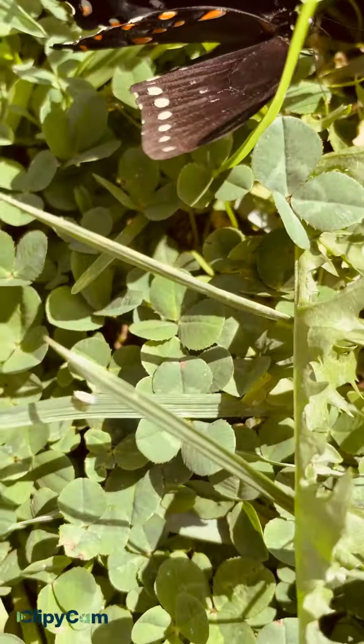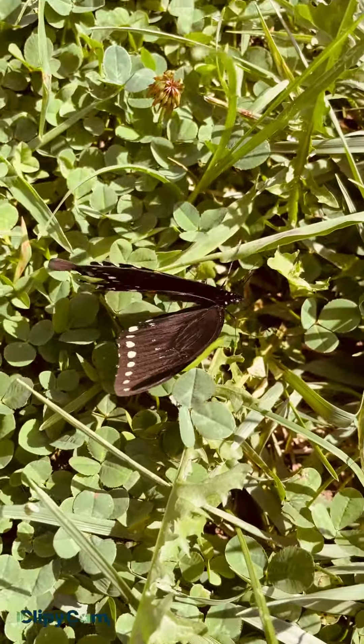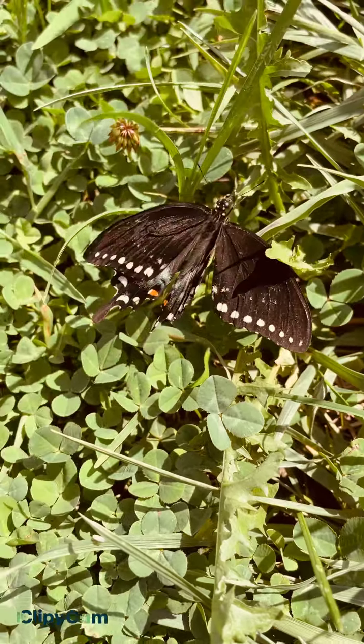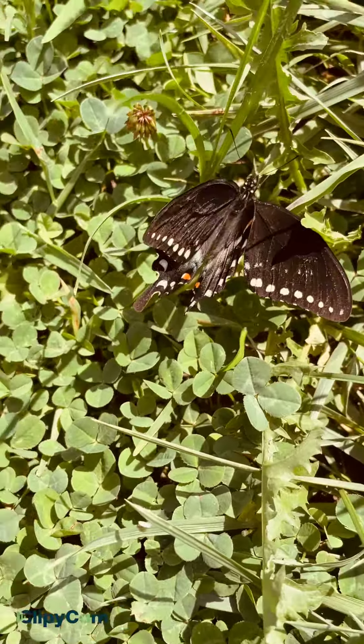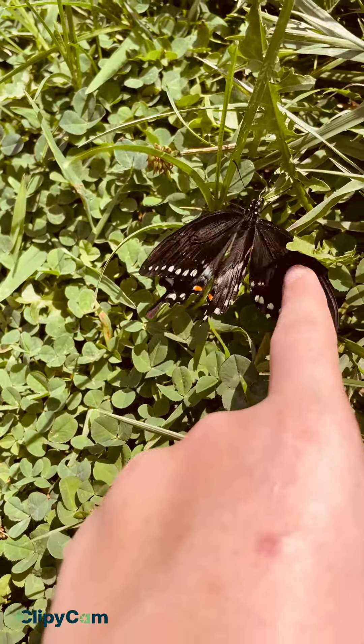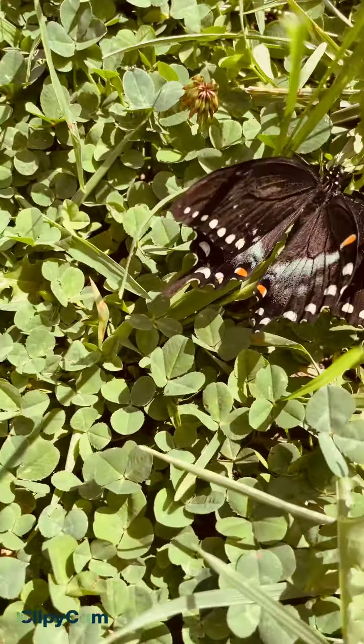So I was just walking and I seen this really pretty butterfly. Like, that is so gorgeous. Look how pretty that is. We rarely see butterflies where we live, but this is really pretty. I'm going to try touching it. I don't want to do this to that butterfly.